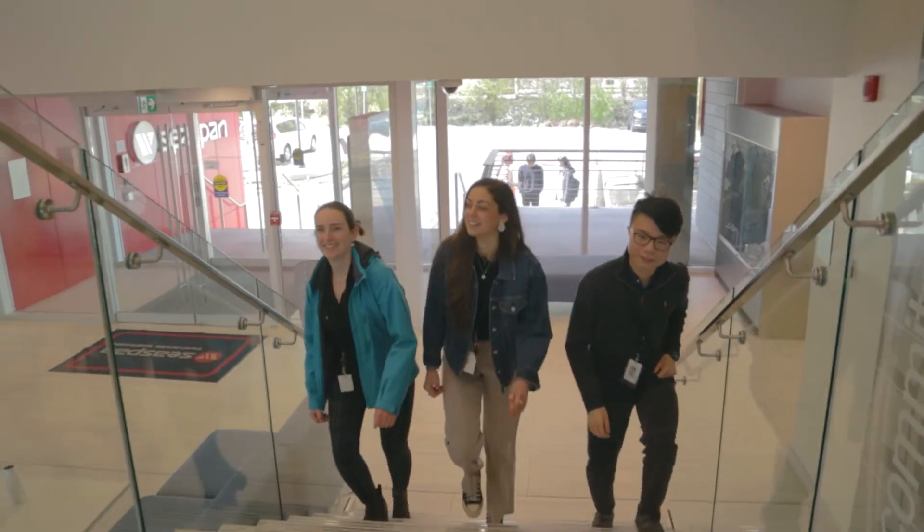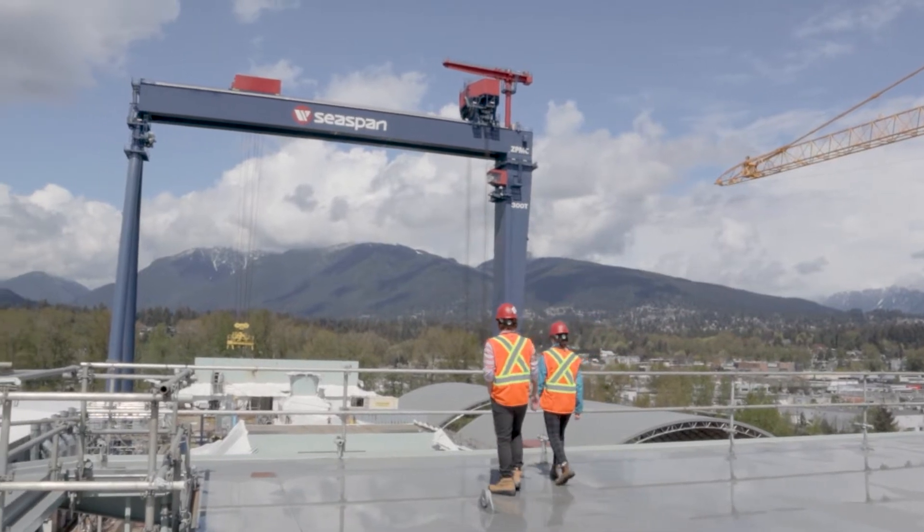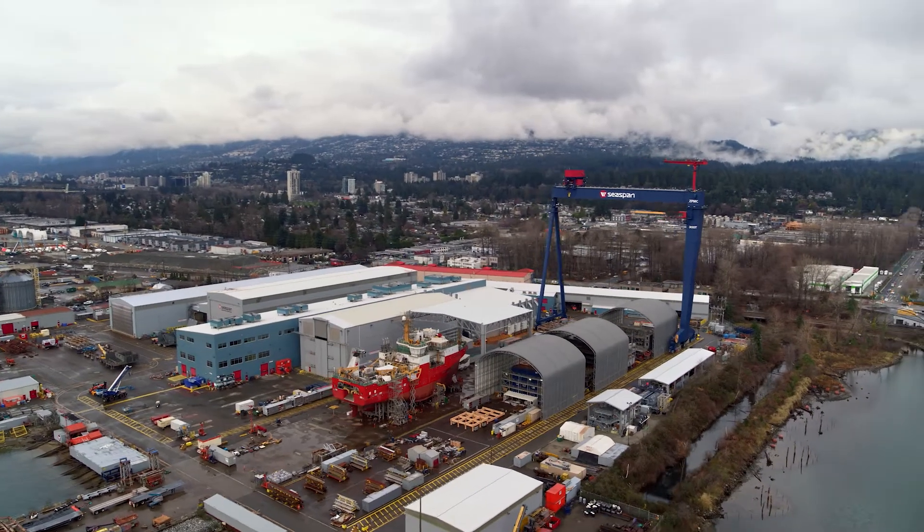Hi, my name is Sarah. I go to Simon Fraser University. My role here is a Supply Chain Intern. I'm Tony Ann and I'm an Electrical Engineering Intern. My name is Alexis Benjamin. I am a Digital Ship Innovation Intern at C-SPAN, and I go to Memorial University of Newfoundland and study Ocean Naval Architectural Engineering.